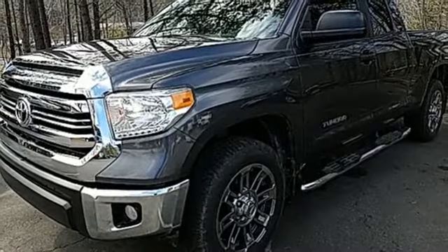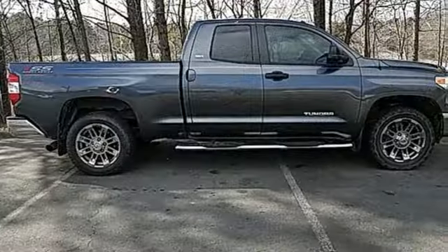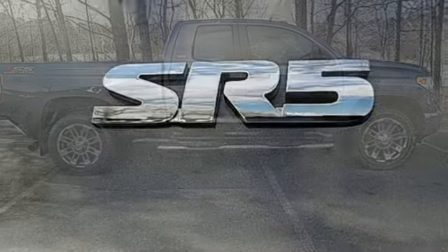And automatic transmission. The Car Connection proclaims, the Tundra bewilders with sheer equipment possibilities — whatever the purpose, there's a Tundra for it.